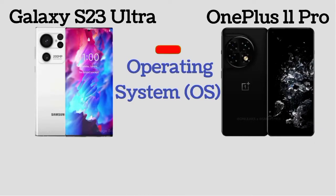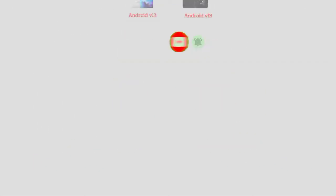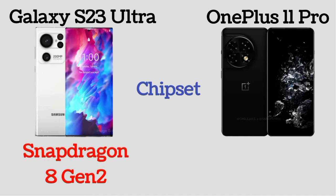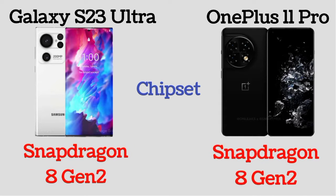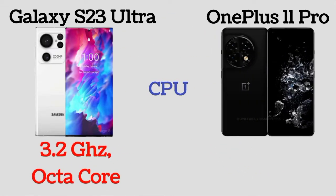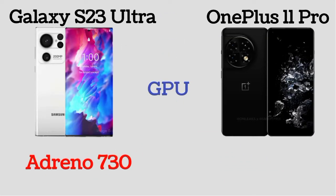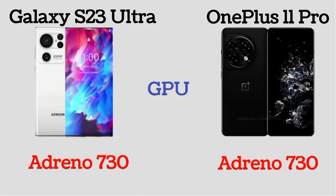The operating system of Galaxy S23 Ultra and OnePlus 11 Pro is Android version 13. Both phones have the same Snapdragon 8 Gen 2 chipset. The CPU speed of Galaxy S23 Ultra and OnePlus 11 Pro is 3.2 GHz octa-core. Both phones also share the same Adreno 730 GPU.